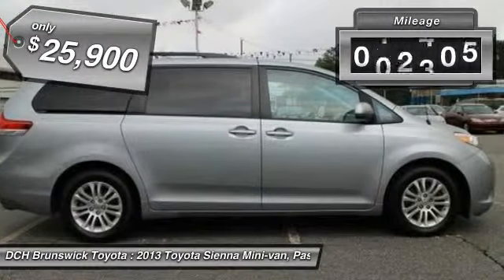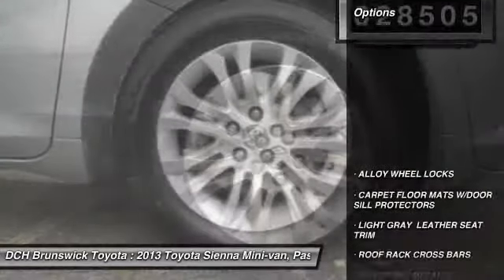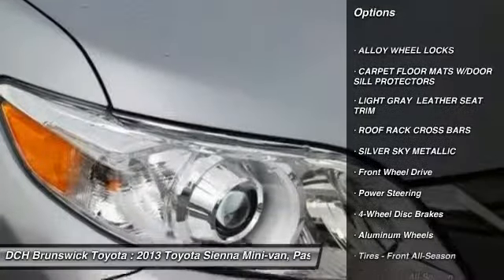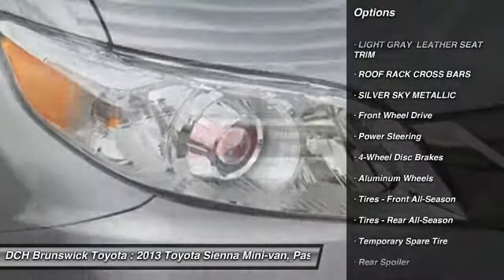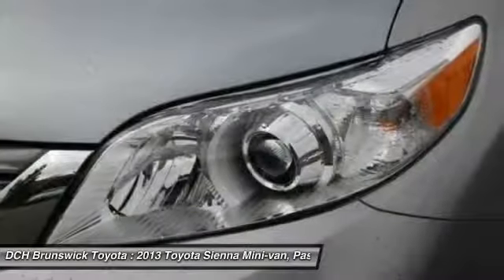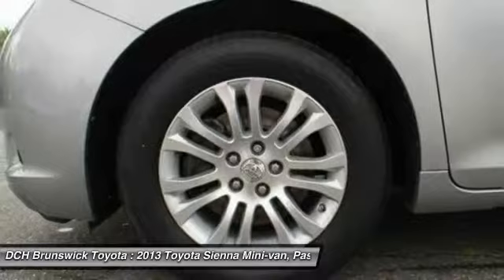This vehicle has less than 30,000 miles. Here are some of this vehicle's great options: steering wheel audio controls, power passenger seat, backup camera, power liftgate, Bluetooth, leather-wrapped steering wheel, moonroof, adjustable steering wheel, power steering, and aluminum wheels.